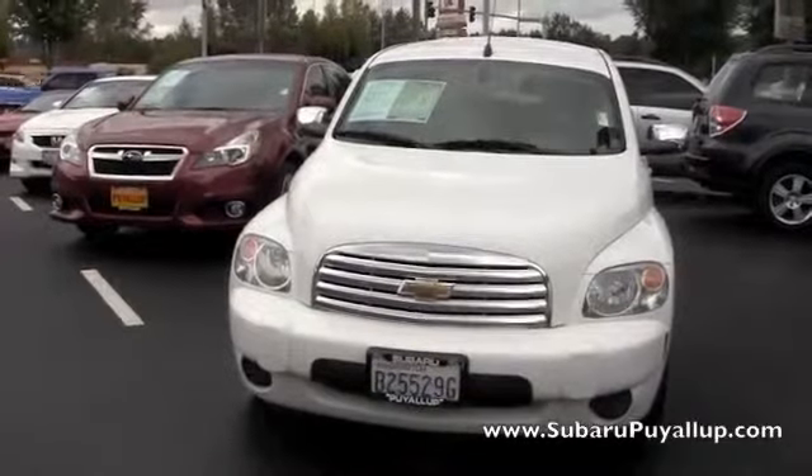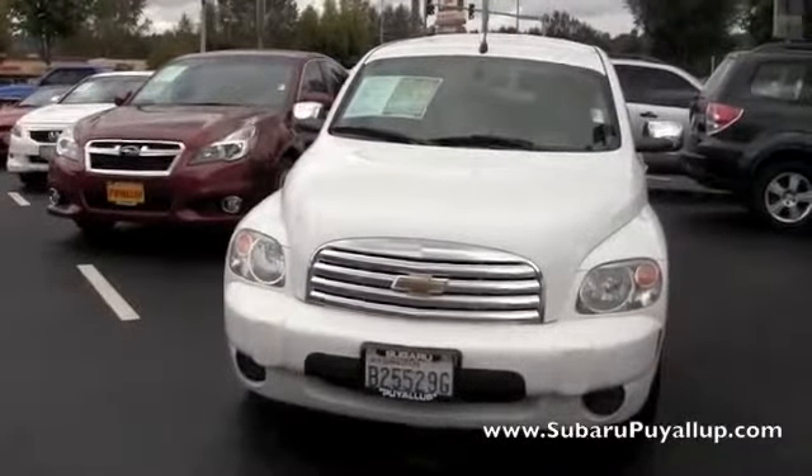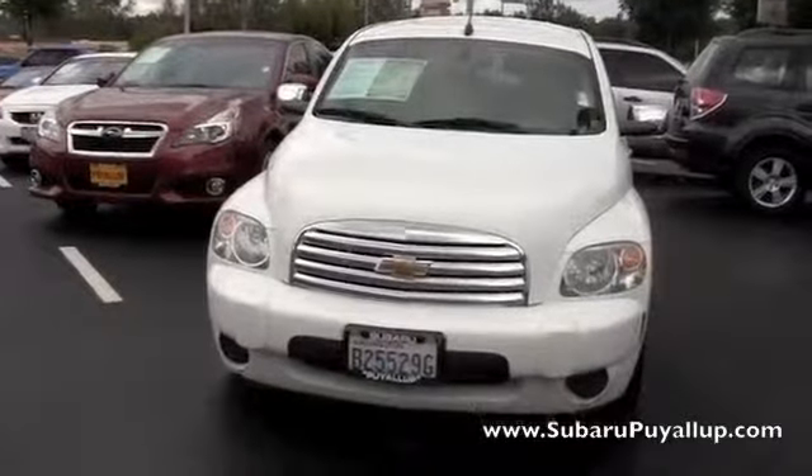Hi, my name is Gretchen. I'm here at the Subaru of Puyallup, your stress-free dealership. I have a 2008 Chevy HHR to show you real quick.